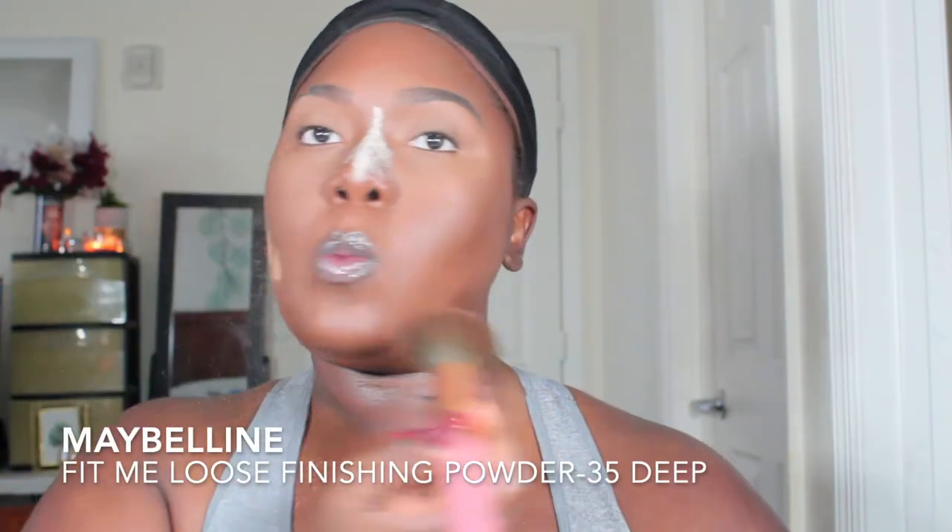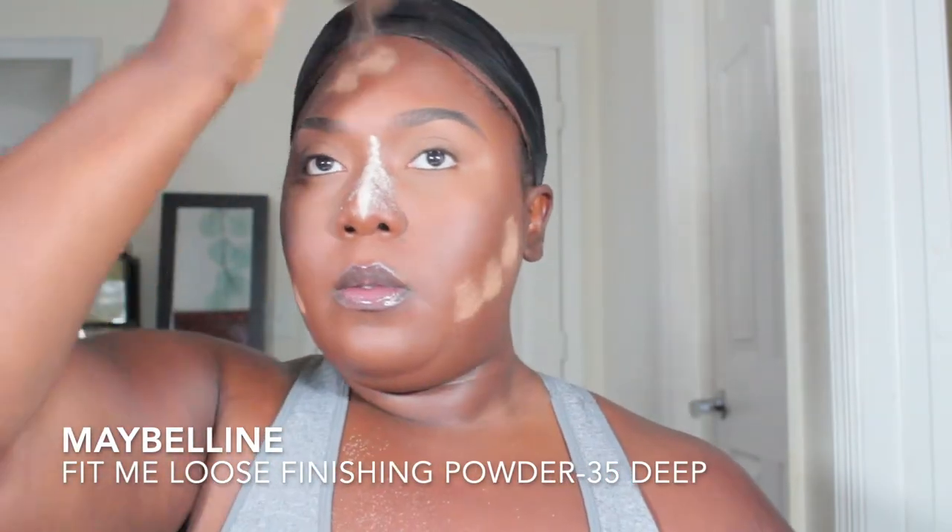I'm going to use the translucent powder to set where I put the concealer, and then I'm going to use the Maybelline Fit Me finishing powder to set the rest of my face so it'll stay in place. Afterwards, I'm going to use a little bronzer by Makeup Revolution, then go into my MAC Mineralized Skin Finish just to make sure I don't have any flashback when it comes to flash photography.